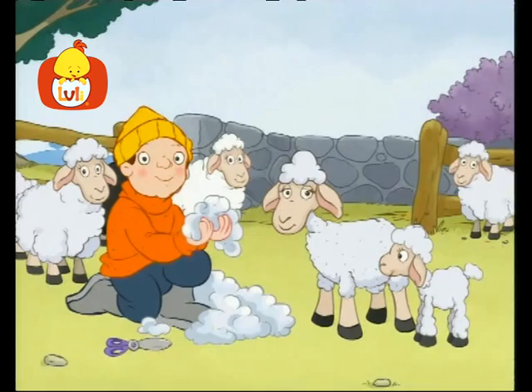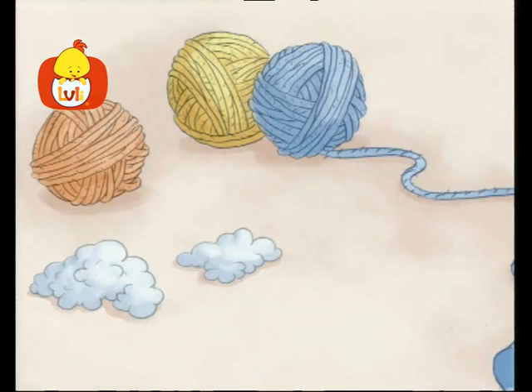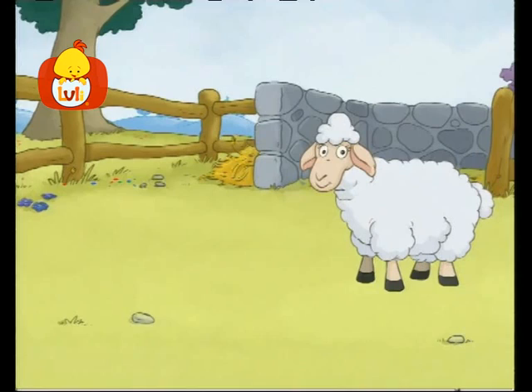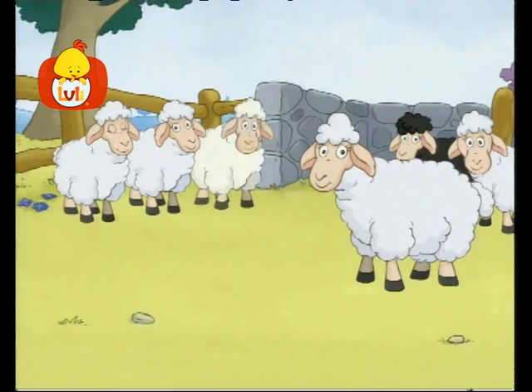Look! Look at the sheep's wool. The wool can be spun into yarn, which can be used to knit sweaters and scarves. Next year, the sheep will grow new wool all over its body. Thank you, sheep, for all that wool. It keeps us warm when outside it's cool.